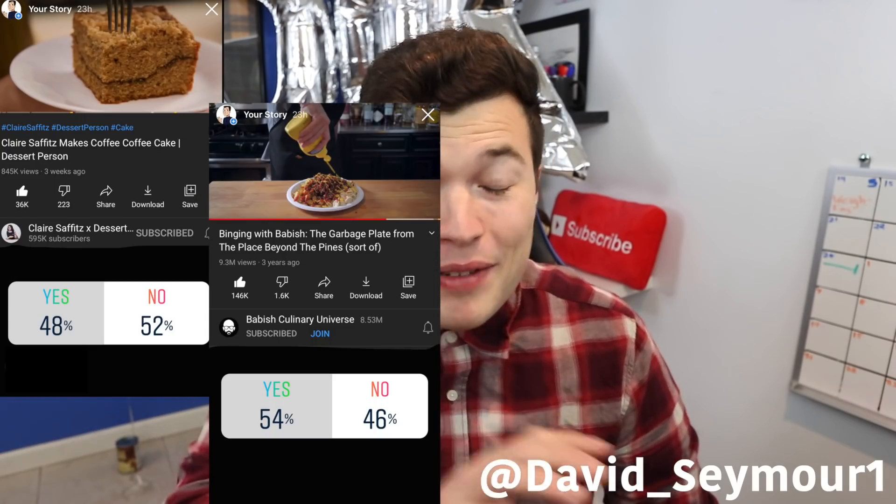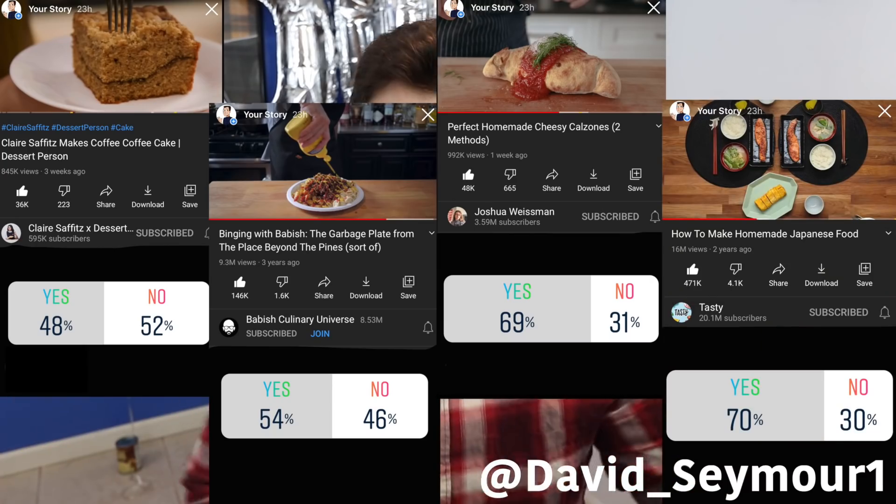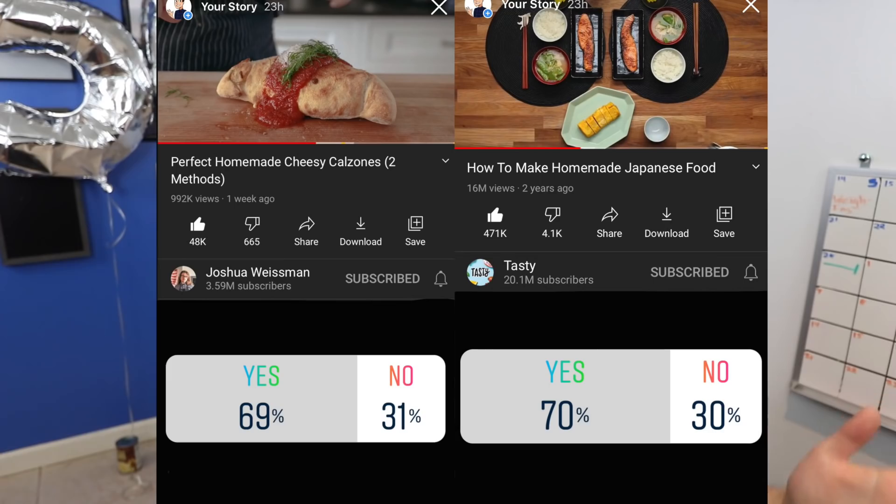On this week's episode of the Instagram polls, I gave you another four options. It's david-seymour1 if you don't already follow me and you want to vote in the next one. Rie's Japanese recipes did win by one percentage point, but we are in yet another situation where I have to order a bunch of stuff and it's not gonna get here until next week.